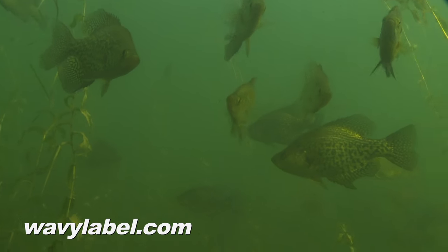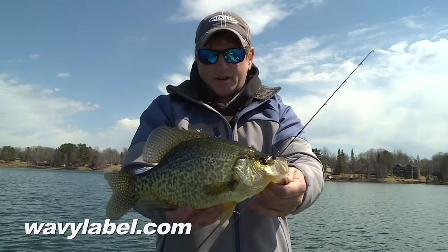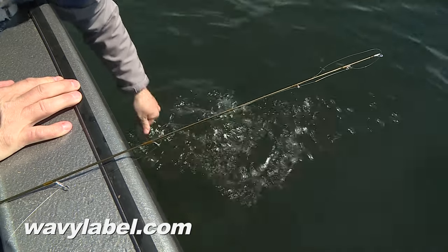We're just on a flat. It comes from deep water up onto a flat and these fish just stack up on there. Look at that dandy — big old silver side. There she goes. That's what we're talking about.